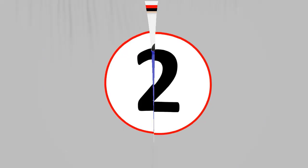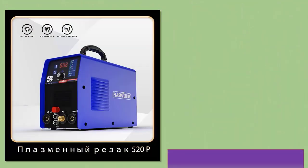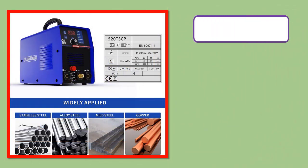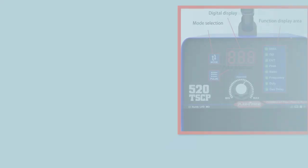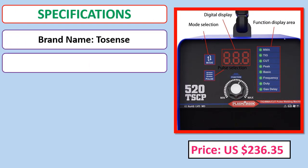Number 2: Plasma Gun plasma cutter 4-in-1 welding machine 520TSCP, pilot arc, spot welder, TIG, MMA, IGBT pulse CNC metal cutting machine 50A. Orders, review, rating, percent off, price, and specifications.